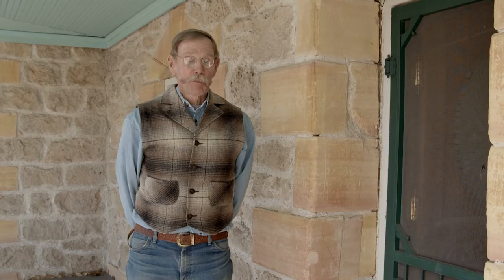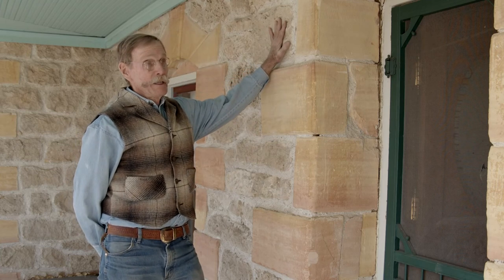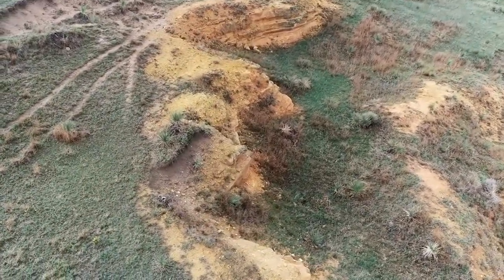This is part of the original part built in 1885 with the stone. The gray stone in the wall was quarried about 150 yards north of the house. The yellow stone was quarried about a mile southwest of here.